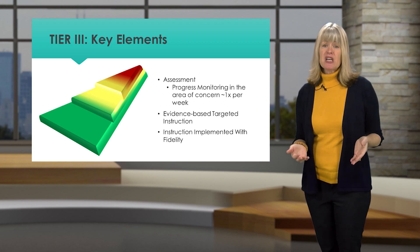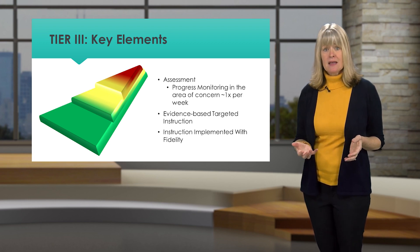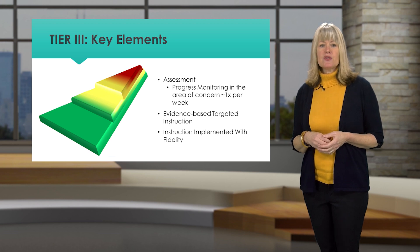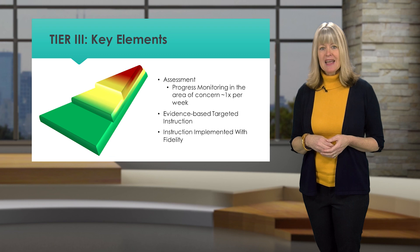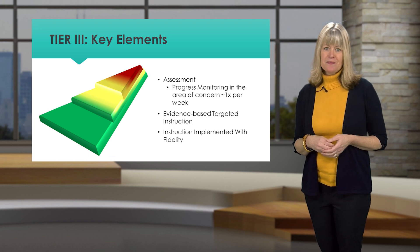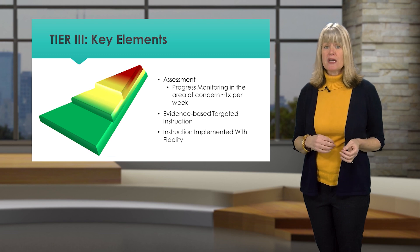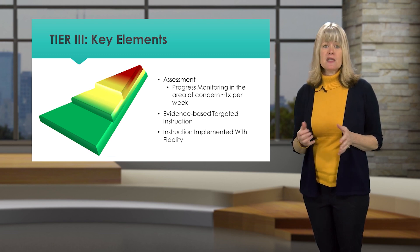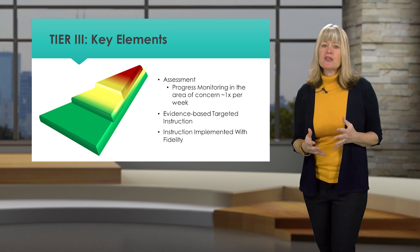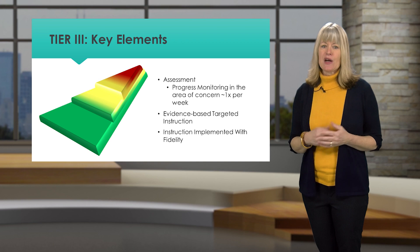Frequent assessment allows schools to determine whether the student is making gains and whether changes are needed. Students receive this support only in the areas they need and for as long as they need it. Frequent assessment enables schools to make appropriate decisions about increasing, changing, or discontinuing support, and to make sure that school resources are allocated in an effective and equitable way.